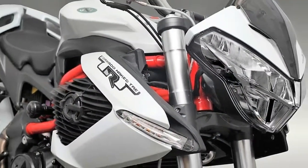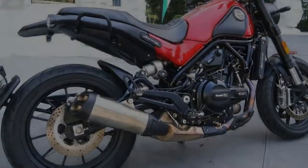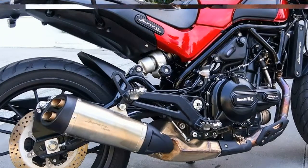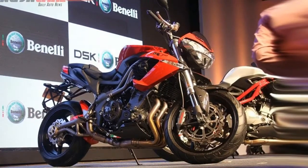It is seen at EICMA with upside-down forks, an oscillating swing arm with mono-shock absorbers adjustable in spring pre-loading, and a braking system comprising double 260mm semi-floating discs in front and a 240mm disc at the rear.